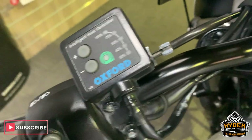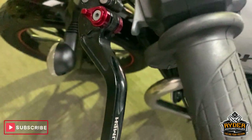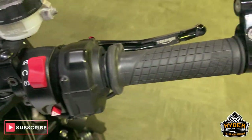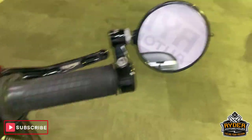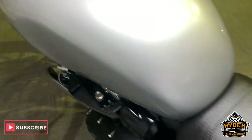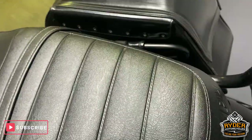It has P grips, and got the adjustable levers — Triumph levers — bars and mirrors as well. Really nice seat, no marks on it at all.